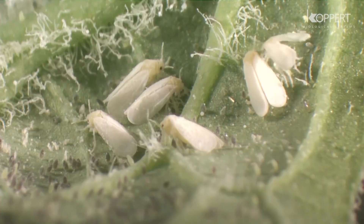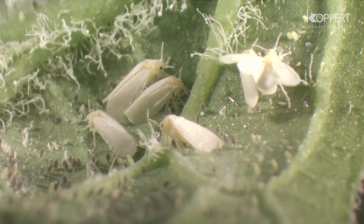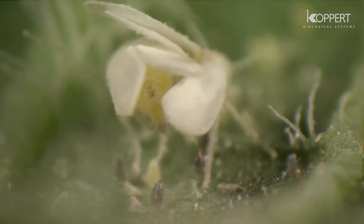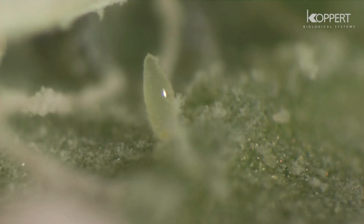The female lays her eggs on the underside of young leaves. If she has not yet mated, all the eggs will develop into males. The eggs have a white yellowish color,